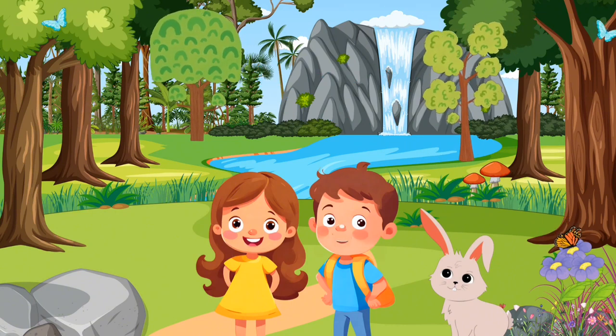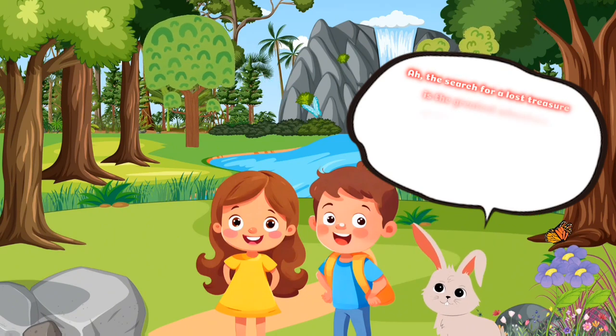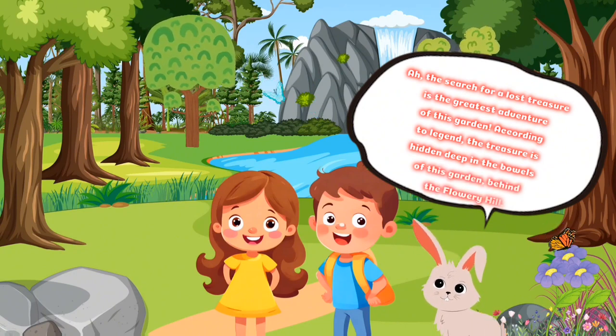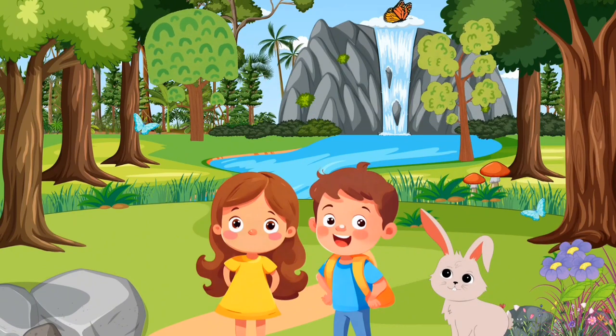So what adventures await us in this garden? The search for a lost treasure is the greatest adventure of this garden. According to legend, the treasure is hidden deep in the bowels of this garden behind the flowery hill. Oh, that's great. Then let's get started.